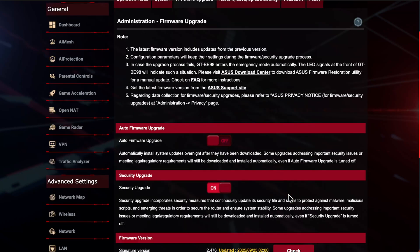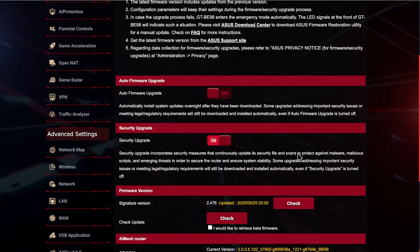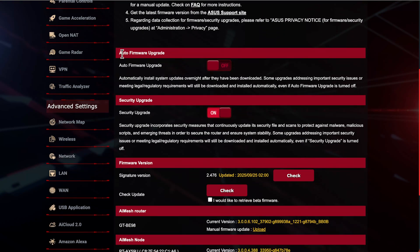It has some notes where you can go to the ASUS download and support site. You've got the Auto Firmware Upgrade option — if you just plug in your router and forget about it, leave this on along with the Security Upgrade. This will automatically download and install the new firmware overnight so you get the latest security patches. In this climate where big companies are getting hacked or vulnerabilities are being found, it's not worth switching these off.